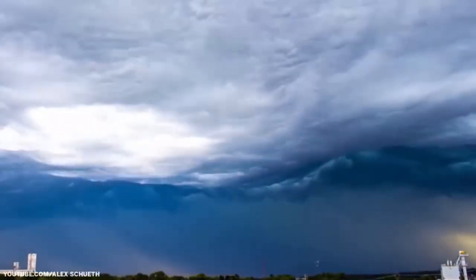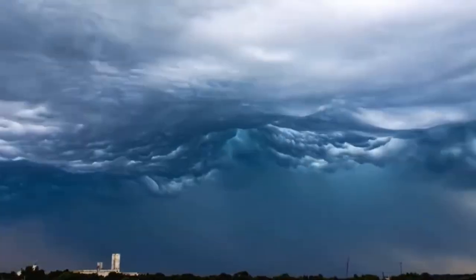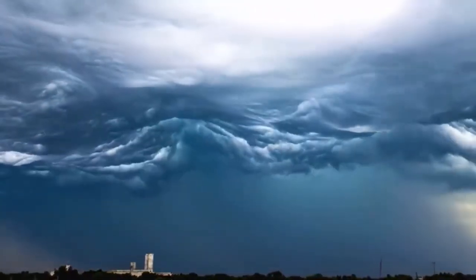A true wonder of nature — chaotic turbulent clouds that move like waves. They're called Undulatus Asperatus and are the world's rarest cloud formation.